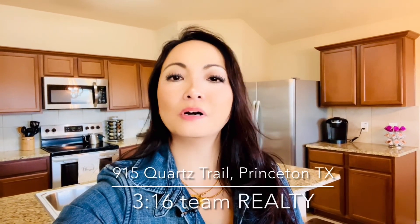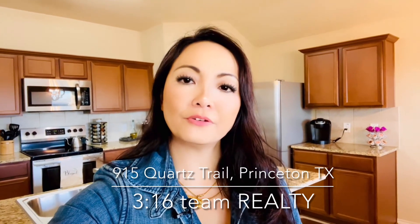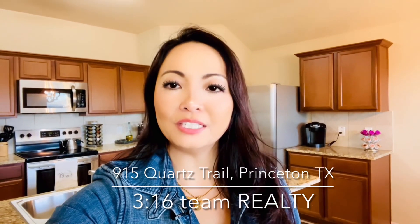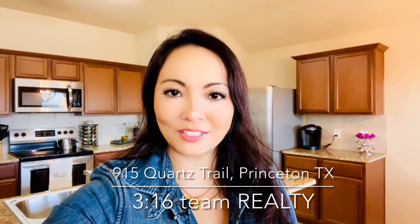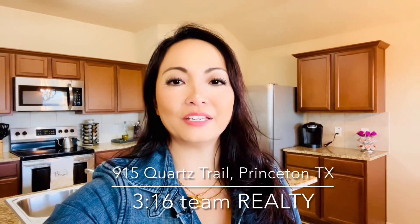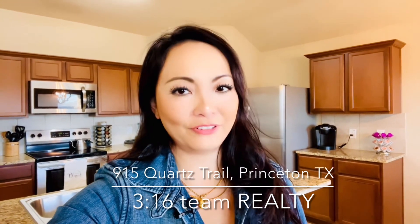What do you think about this home? What features do you like best? If you're ready to call this four-bedroom Princeton gem your new home, you need to call me immediately. You don't want to miss out on this affordability. This is Lorena Yeo with 316 Team Realty, your locally owned Texas real estate brokerage. Bye for now.